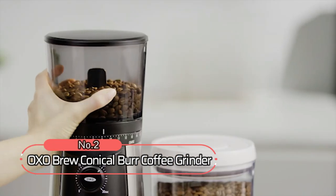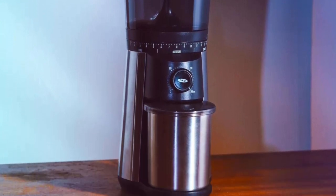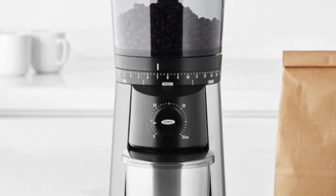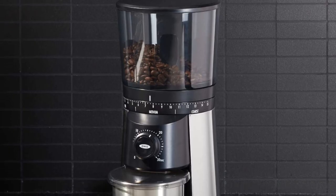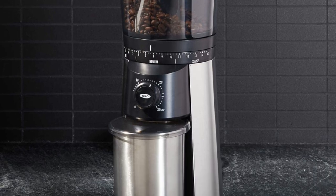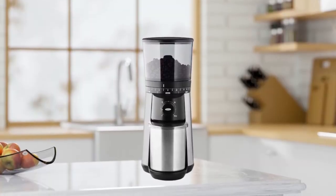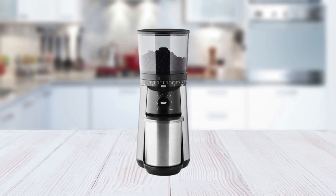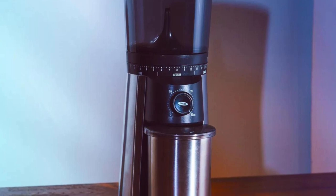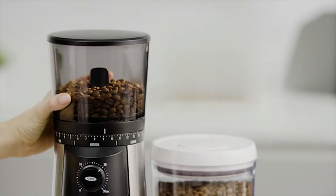At number 2 on the list is the OXO Brew Conical Burr Coffee Grinder. This coffee grinder has all the features you need to ensure that each cup of coffee is made just right. It is designed with an impressive 12-ounce capacity so that you can make enough coffee for everyone in your house in one go. It also comes with a 40mm stainless steel burr that will allow you to grind quickly and evenly every time. You can choose from 15 different settings, giving you complete control over your grind size and type.